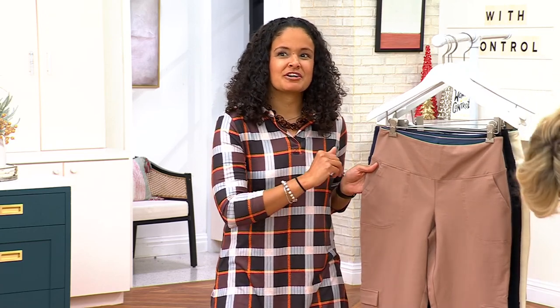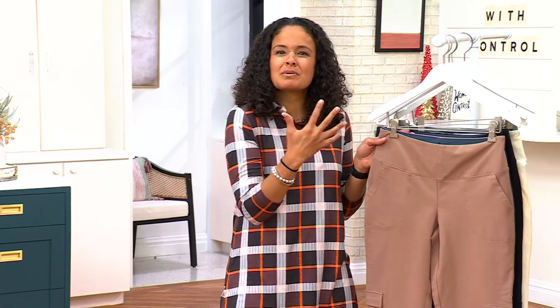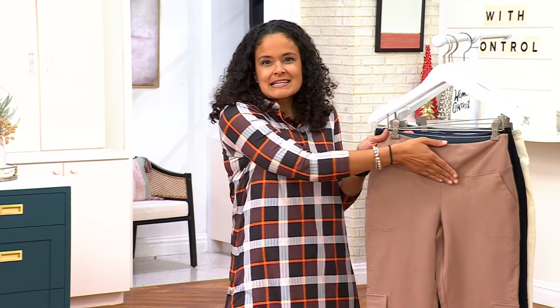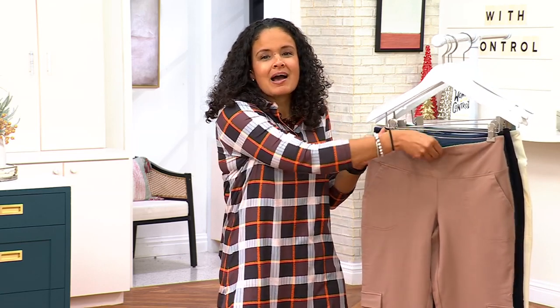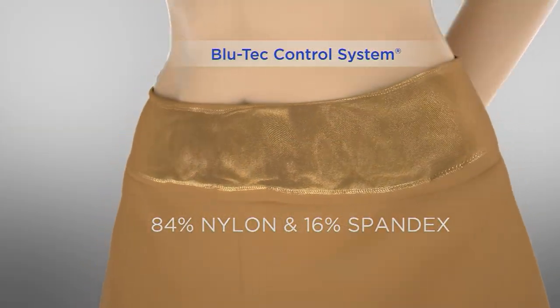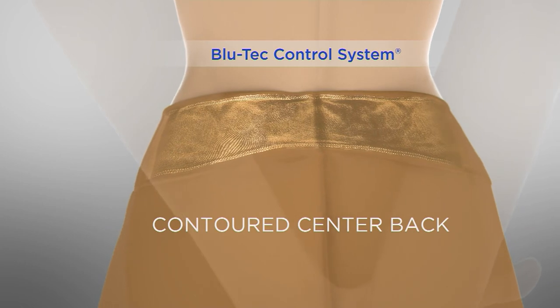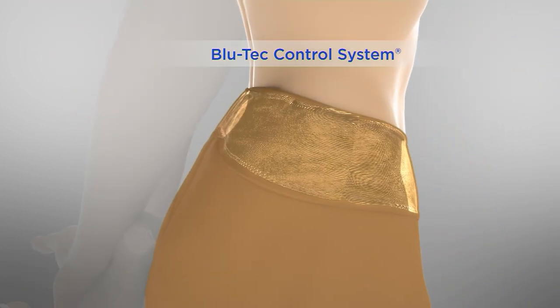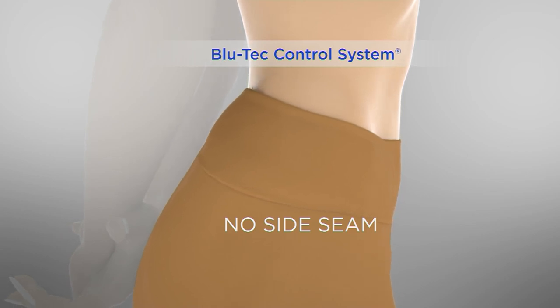She added a little bit more while here at QVC because she wanted to give you just a little bit more smoothness and control. So that wide, easy pull-on waistband — behind it is that blue mesh. That's the blue tech control system: a nylon and 16% spandex mesh panel, contoured in the back so you always have a perfect-fitting waistband with no side seam.